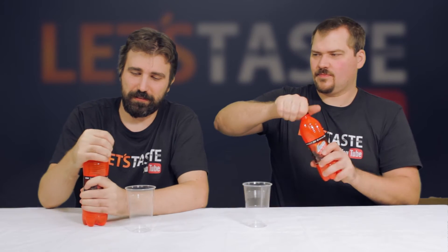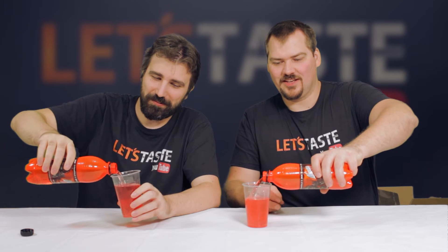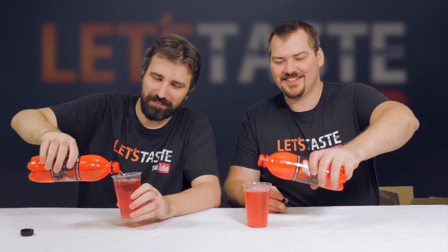People did appreciate our Fanta Shokata review, so let's do the Mountain Dew Game Blast as well. Oh, it actually is red — there you go, nice! That's Mountain Dew for you, they don't falsely market the color.